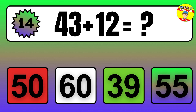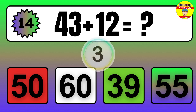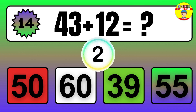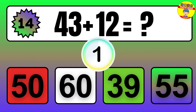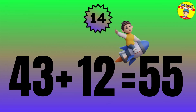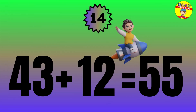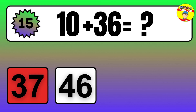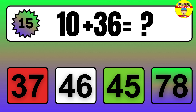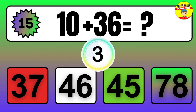Question: 43 plus 12 equals what? The answer is 43 plus 48 equals 55.